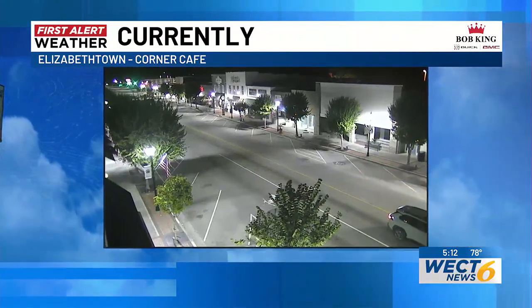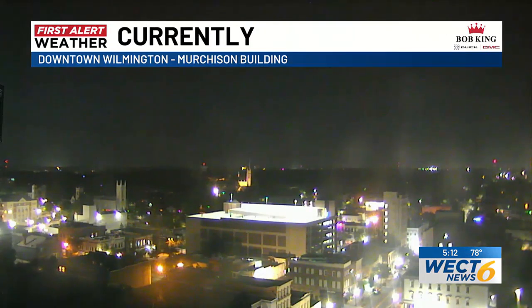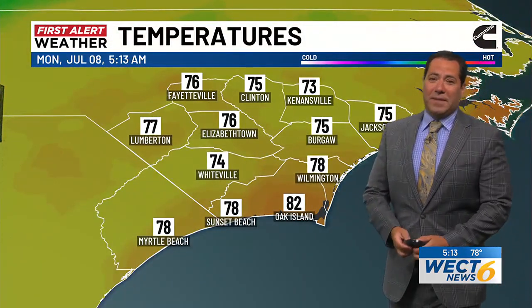Let's get outside and get the conversation back to the Cape Fear region with an Elizabethtown view. There's Broad Street, dry pavement on Business 87 in the heart of Bladen County. The Bob King GMC First Alert Skycam Network hops over to the Murkison Building in downtown Wilmington, where it is officially 78 degrees. That dew point of 74 makes the heat index already somewhat relevant — feels like 81 in the Port City.